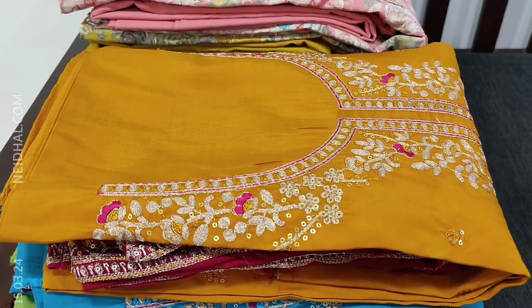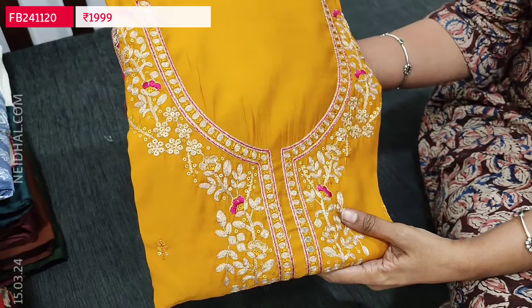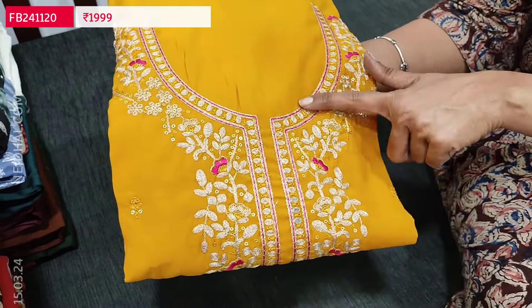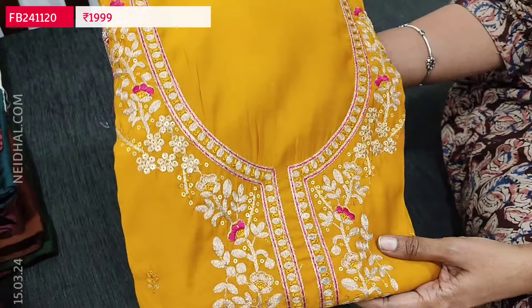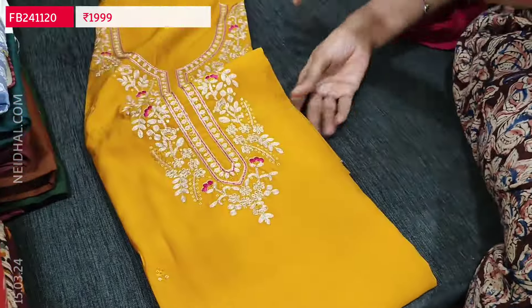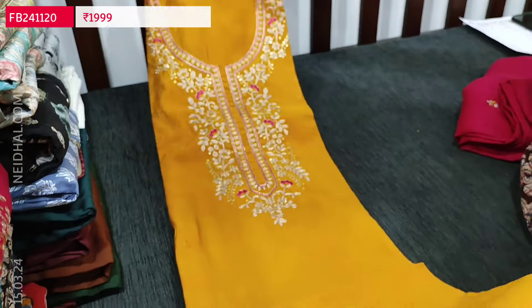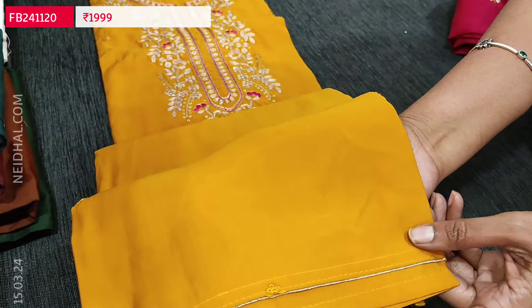Let us begin with the premium silk cotton collection. The fabric is soft and silky, coming in attractive and bright color combinations. The first color is dark fenugreek yellow with bright pink combination. Round neckline with rich zari, sequence and thread detailing. The fabric is very soft, with a quite lengthy yoke and small embroidery work on the front side; it's plain at the back. Lining is needed and we have simple golden piping in the diamond border.